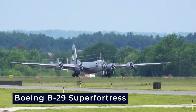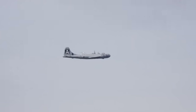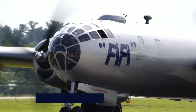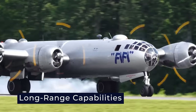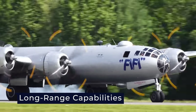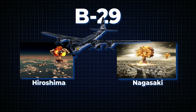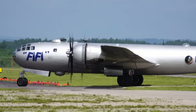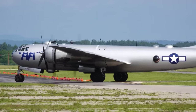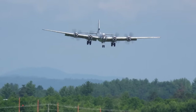The Boeing B-29 Superfortress represented a leap forward in bomber technology, being the first bomber capable of flying at high altitudes beyond the reach of enemy fighters. The B-29's pressurized cabin, advanced radar systems, and long-range capabilities allowed for precision bombing. Most notably, the B-29 was used to drop atomic bombs on Hiroshima and Nagasaki, leading to Japan's surrender — a testament to the culmination of lessons learned from the early days of strategic bombing and the devastating power of modern bombers.